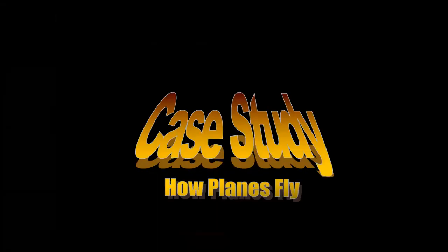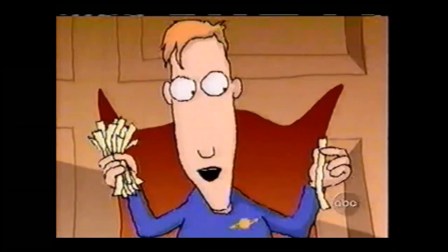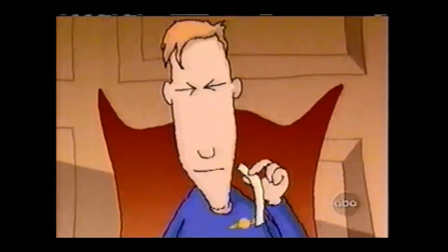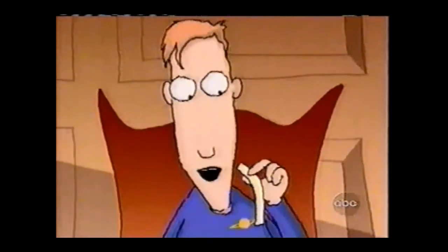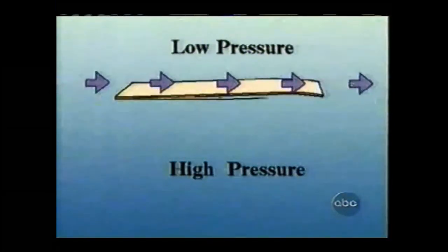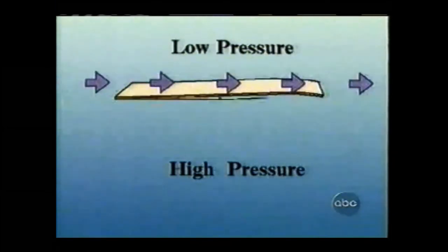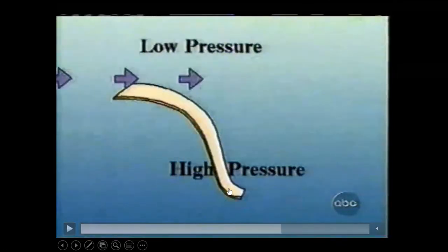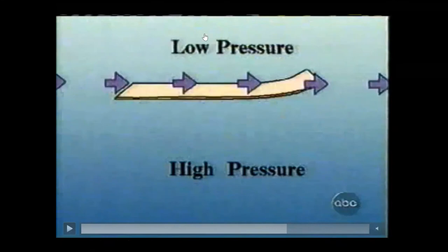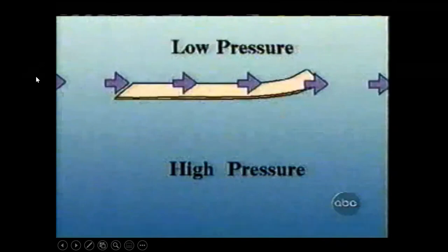Take a piece of paper and hold it in front of you, then blow across the top of it. The paper goes up. The strips of paper rise because the moving air reduces the pressure along the top surface but not the bottom. The paper lifts. The faster-moving air on top generates lower pressure. The pressure difference between the top and the bottom of the paper is what generates the lift. Low pressure on top, high pressure at the bottom — this is the airfoil principle.